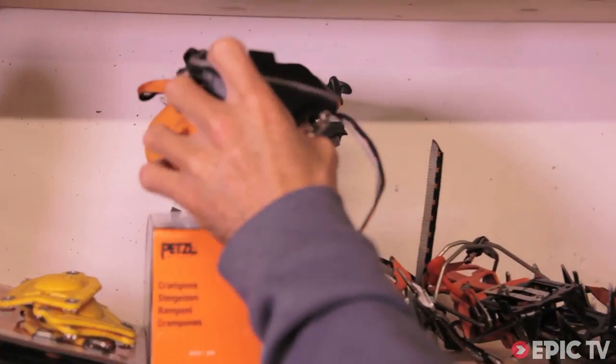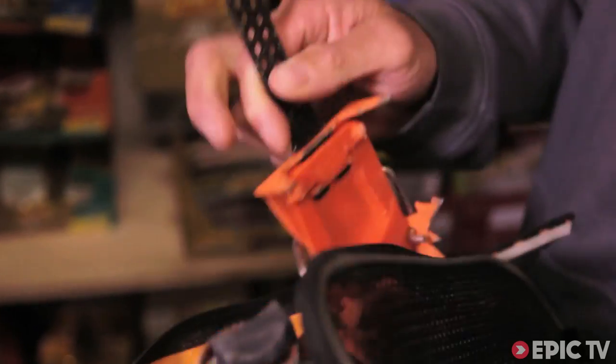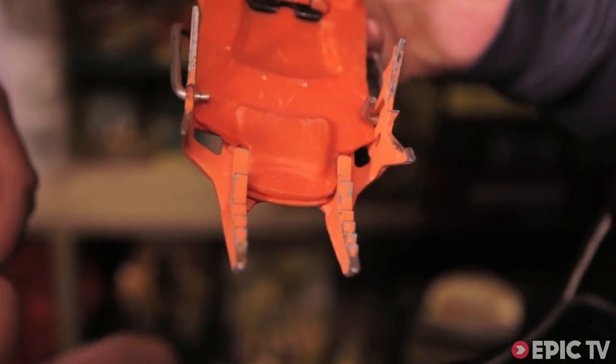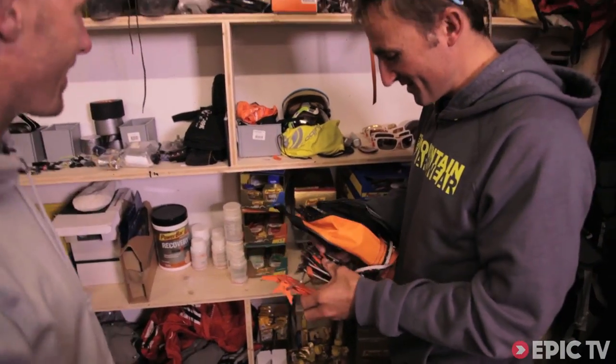For crampons, I used a Darwin, but I made an anti-balling plate on it. It's pretty good engineering. That is pretty neat. Yeah, I mean, you know, I'm Swiss.